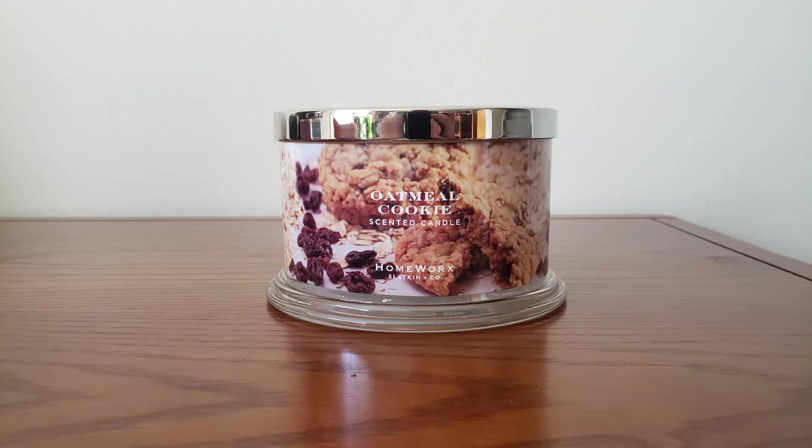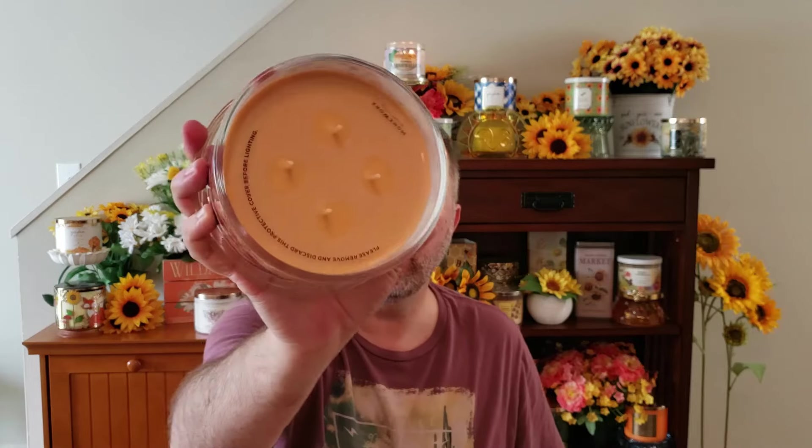And then the last one I picked up was their Oatmeal Cookie. This says it's sweetened oats, brown sugar, maple, and baked cookie. It's kind of a light tan — cookie colored wax. I don't get much of anything. I don't really get an oatmeal scent at all; I almost smell like coconut in this. I get kind of like a light coconut cookie. I don't know about this one, you guys — it smells very, very light. I'm not really getting an oatmeal cookie on that candle.